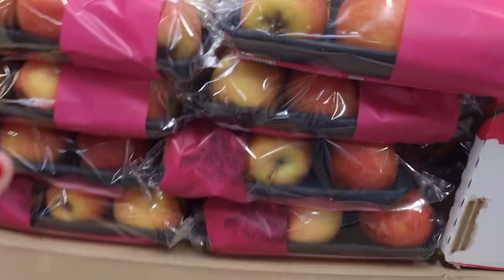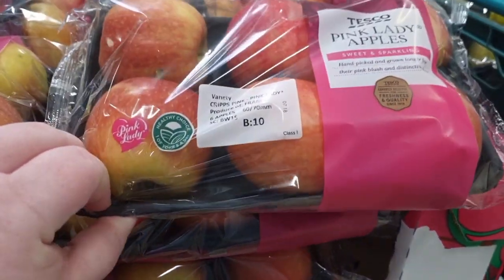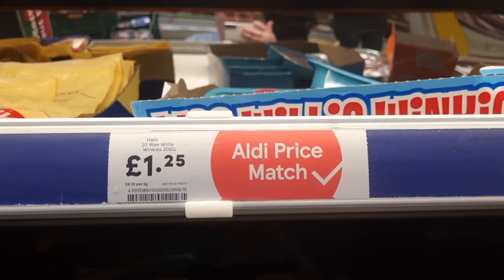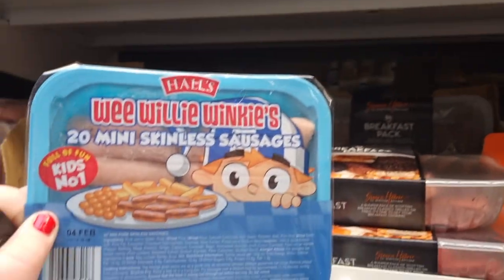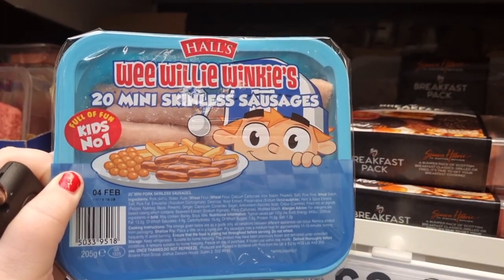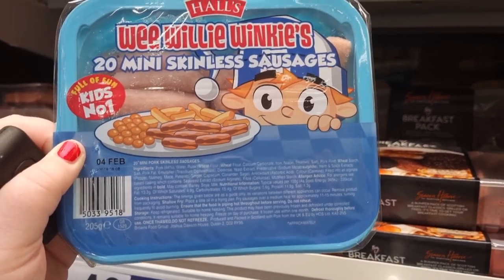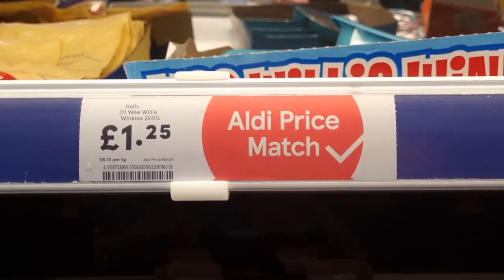On another club card deal, I spotted the pink lady apples. These are really expensive apples, but at Tesco you get a six pack on promotion for £2.25 instead of £2.85. Then I went down the meat aisle and I did spot a few Aldi price match ones as well, which I'm showing you.